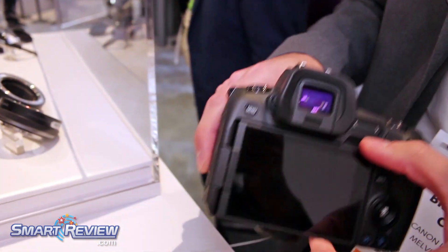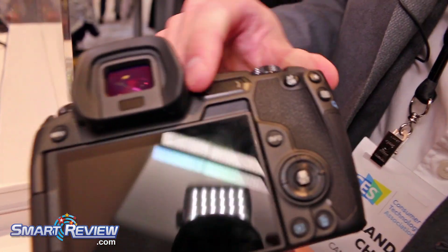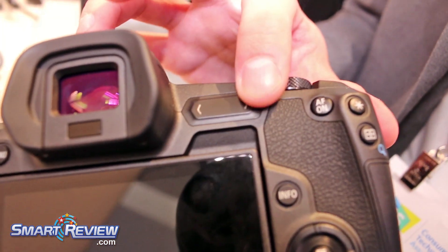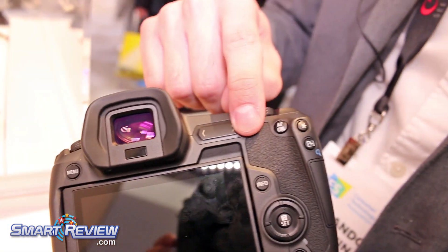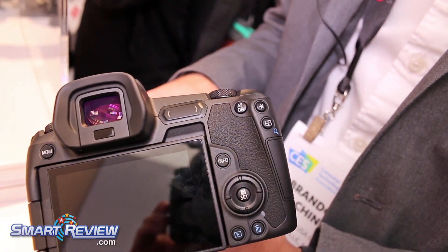On the back of the camera you see the vari-angle screen — very nice. The electronic viewfinder, and you'll also see that we have a multi-function touch bar, which is a capacitive touch bar where you can customize three different parameters: either a swiping feature, a left tap, or a right tap, with a multitude of different features.